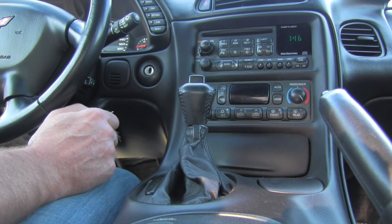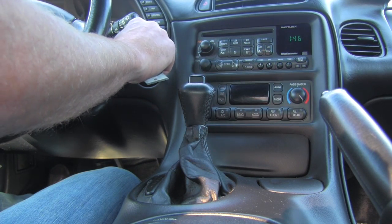Let's check how it sounds when we start up the vehicle with closed windows.